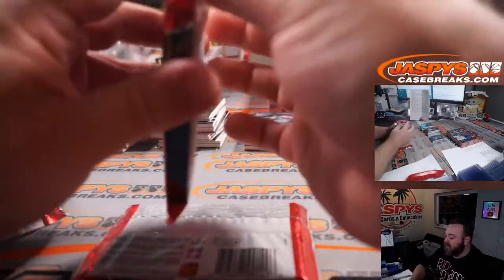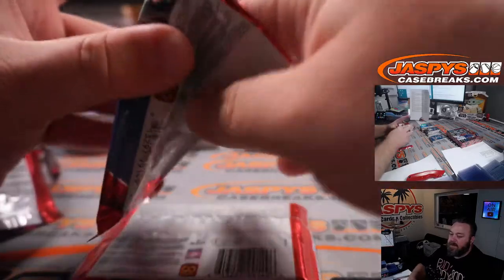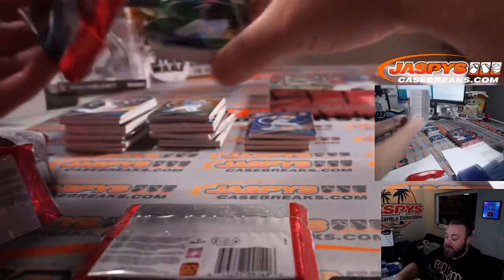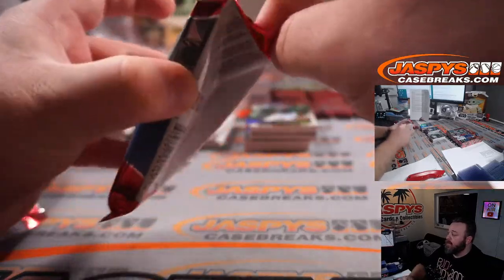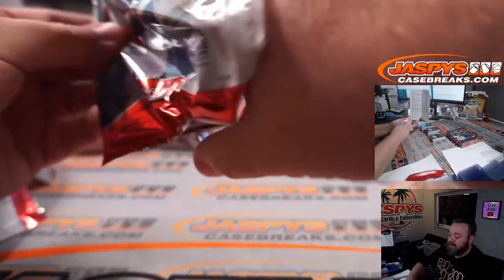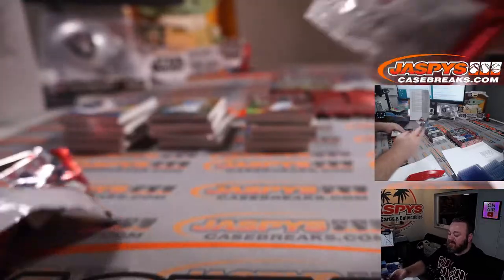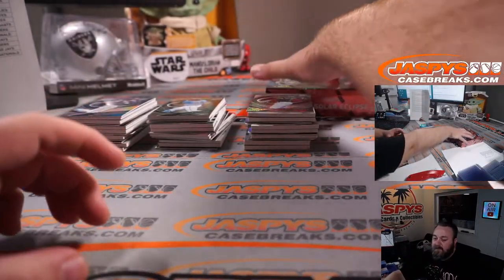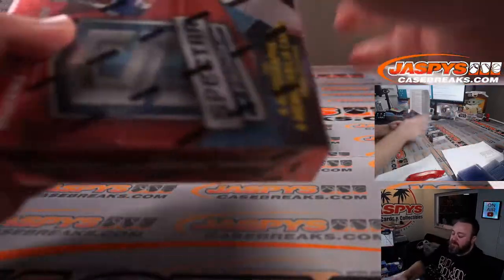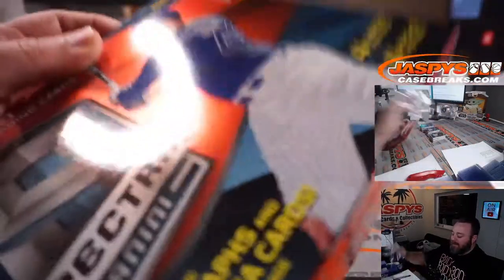The other thing too with Spectra Baseball — they do have prospect autos, so they will mix in prospect autos a lot. You could see Jason Dominguez, Bobby Witt, all the big names, Torkelson, Wander Franco — all the big prospect names.